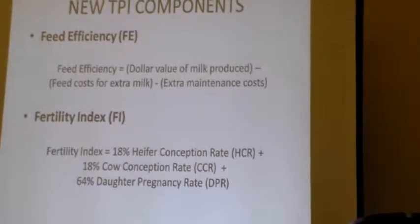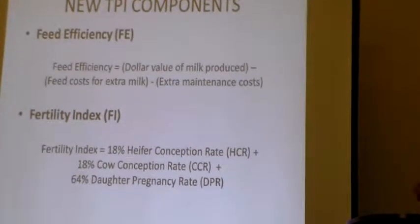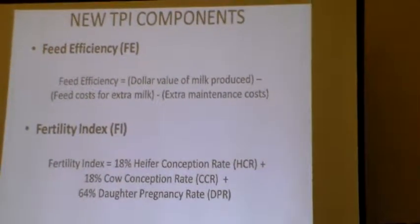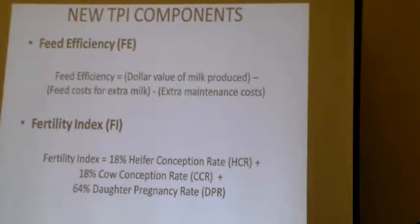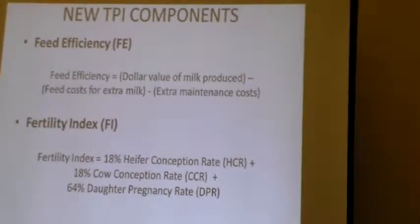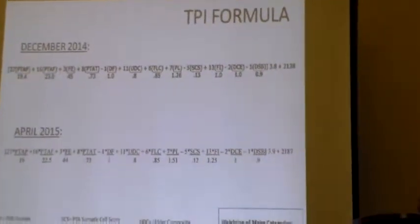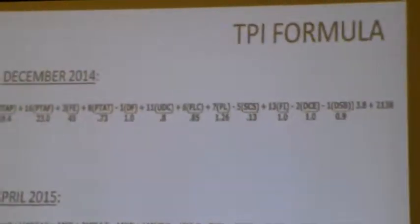This is the fertility index. One of the reasons we went through this is because of the low heritability and accuracy, but even though we're getting some great DPR numbers like from Paula Schoen and correlations, this was adding to the strength of fertility by adding in heifer conception rate and cow conception rate at these lower percents, and feeling we're getting a better correlation on fertility. This formula debuted in December with feed efficiency and fertility index included.